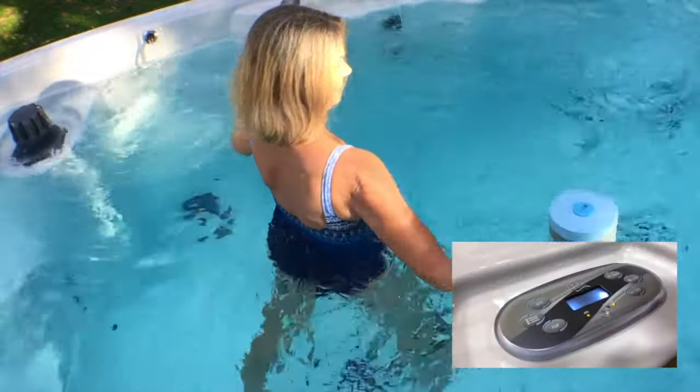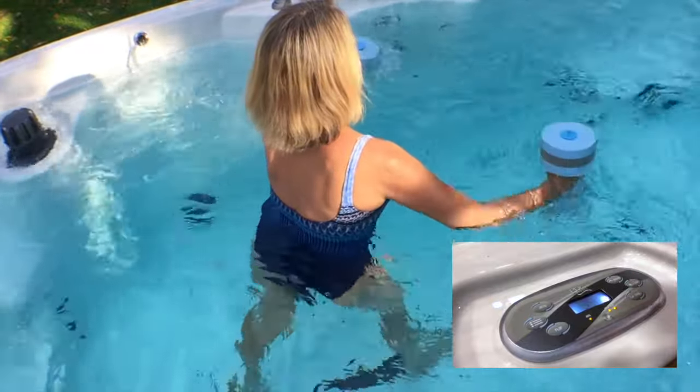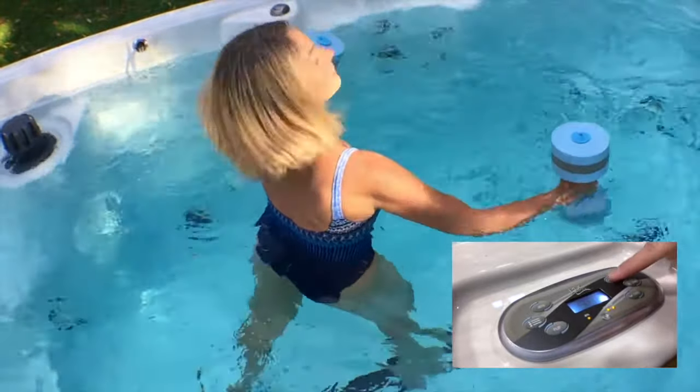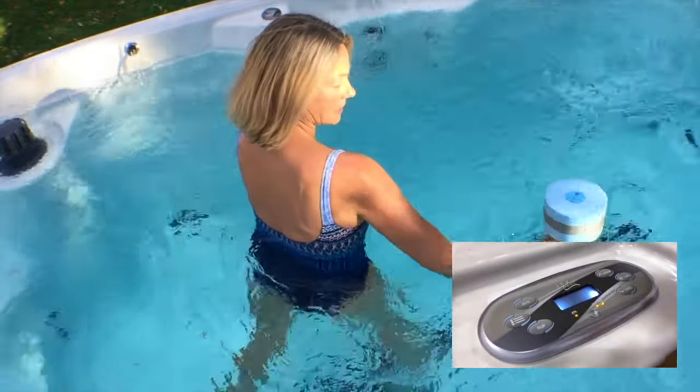Operating your Vitality Fitness Spa is simple with stress-free control functions on the SL Accent Control Center. One-touch on/off for the resistance current, massage jets and underwater lighting keeps operation easy and at your fingertips.